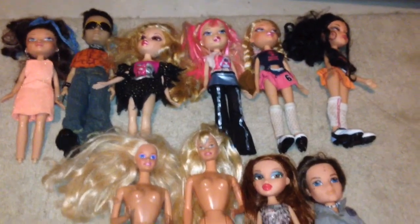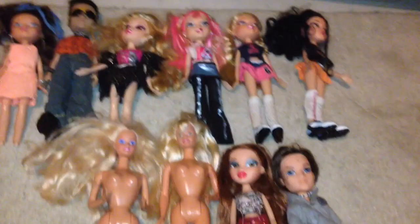So yeah, those are all the dolls I got — Bratz and a few Barbie dolls. Tell me which doll is your favorite. Comment, rate, subscribe, and see you in the next video. Bye guys!